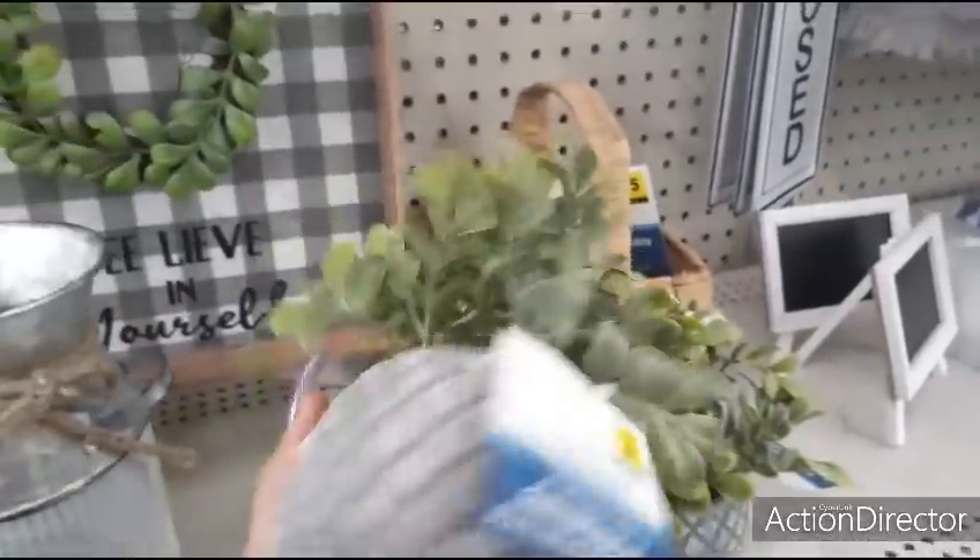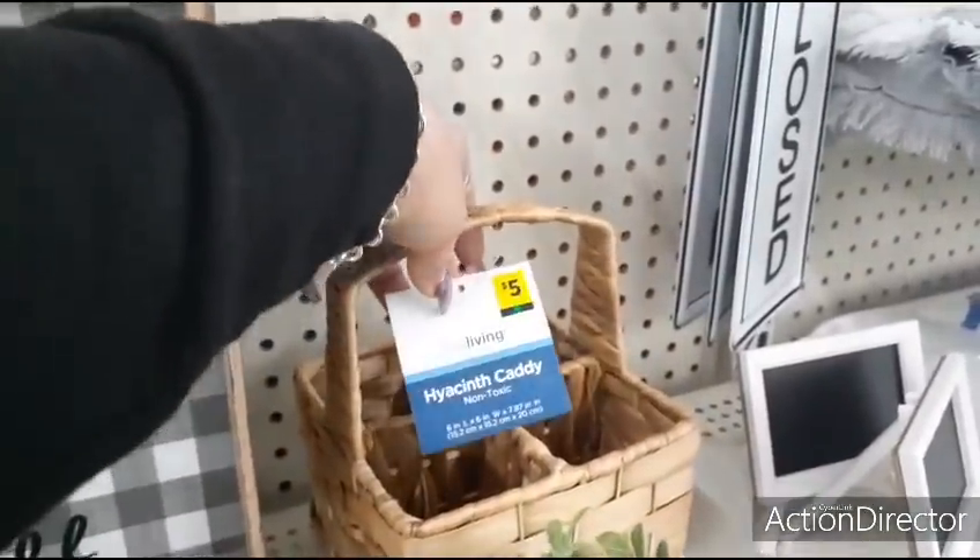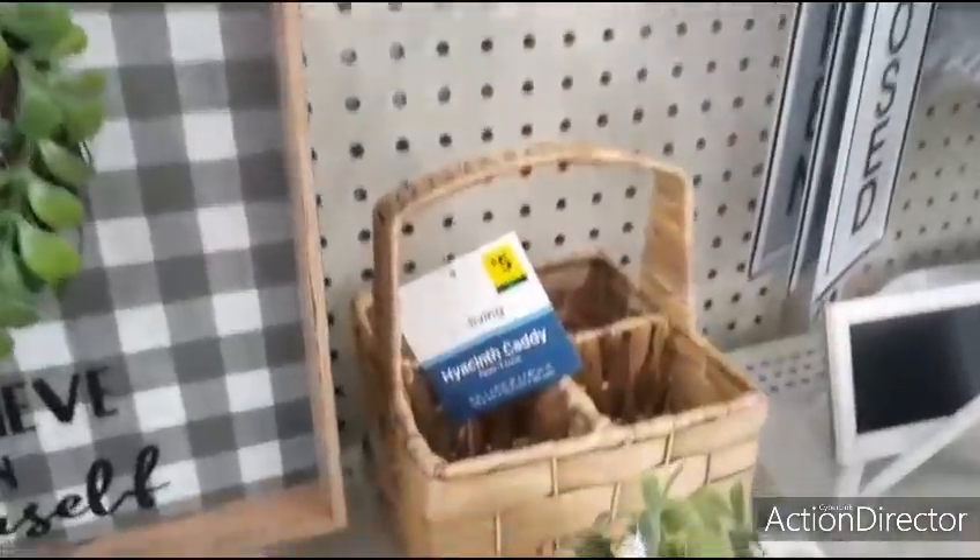They also have these little ceramic pots — green arrangement — $3.00. I saw this caddy before at the other location and it is $5.00 — adorable for indoors or outdoors.